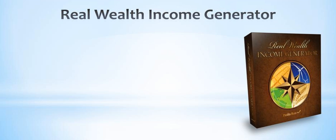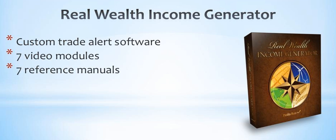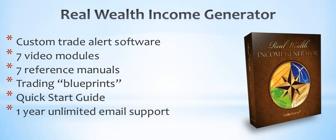Introducing the Real Wealth Income Generator — the only step-by-step trading program designed to help you go after profit potential in tangible real asset-based markets. It gets you up and trading faster than ever before while giving you total control and understanding of every trading decision you make. It includes my custom intelligent trade alert software. I reveal the specific trading logic and rules in seven different video modules, give you seven companion reference manuals, trading blueprints that summarize all the trading rules in one convenient location, a quick start guide, and a full year of email support with my full-time support staff of professional traders.